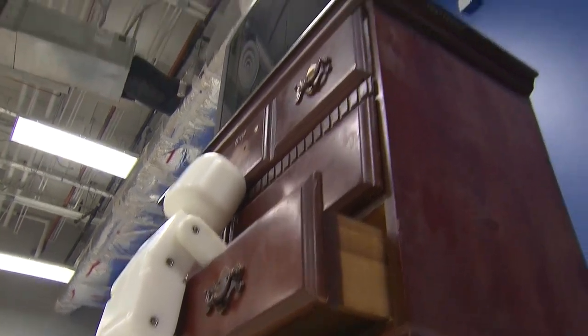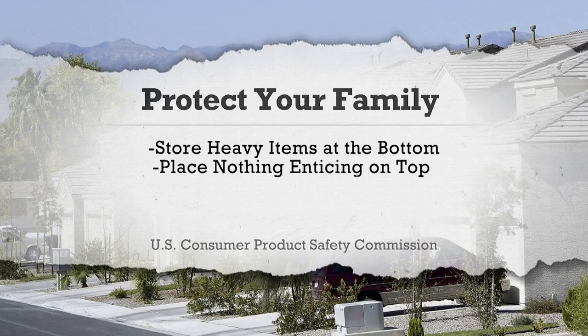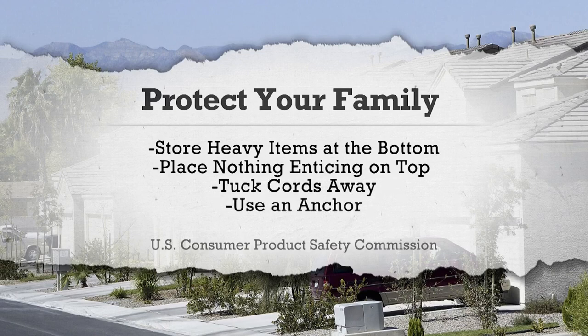Many involved a TV. But there are simple ways to protect your family. Store heavy items at the bottom of the furniture. Place nothing they might want to grab on top. If there are cords, tuck them away. And finally, use an anchor to secure the furniture or TV to the wall.